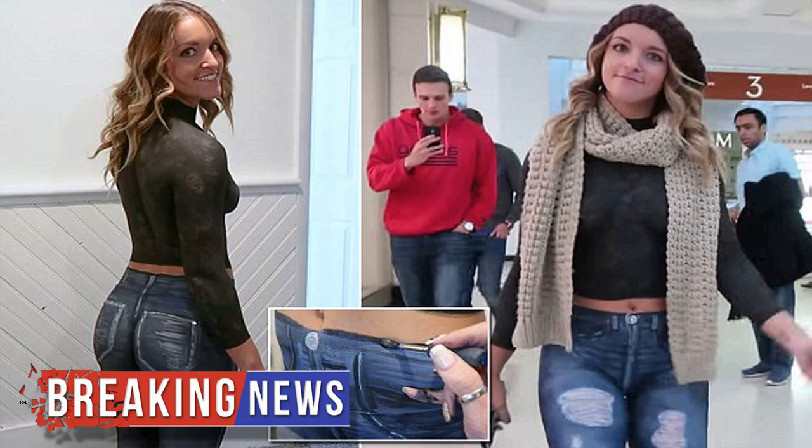A nearly naked woman expertly body-painted to look dressed strolled through a mall to see if anyone would notice, in a new video. The model, Maria Lusciotti, was decked in a painted shirt and pair of jeans by body-paint artist Jen Seidel before taking to a mall in Towson, Maryland for the experiment.